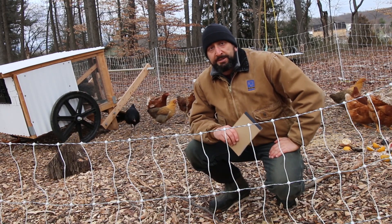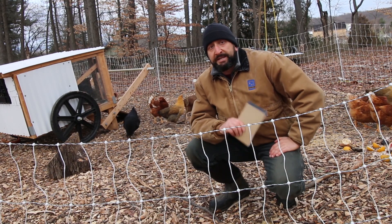What's up guys, this video is going to be six quick tips on things that you can do to keep your chickens happy and safe in the winter.